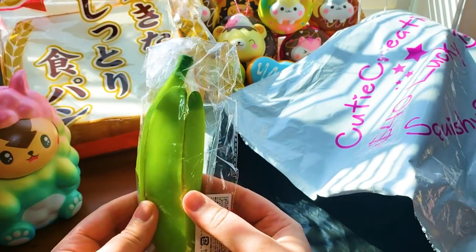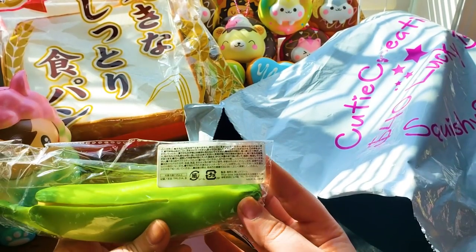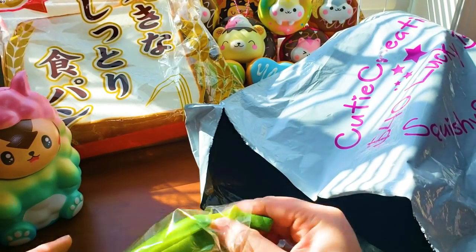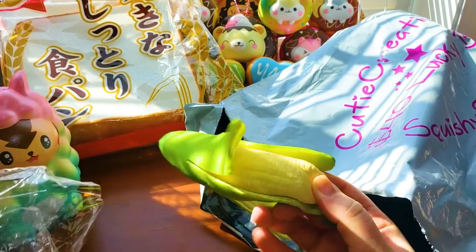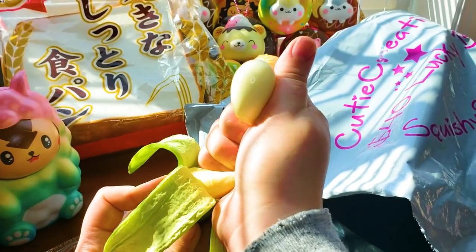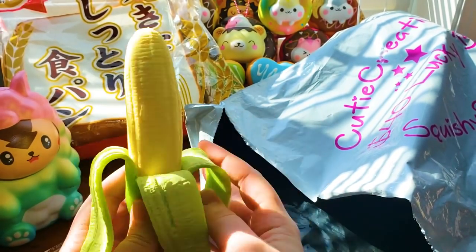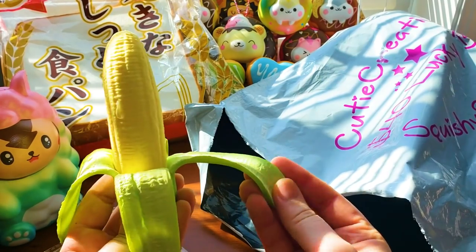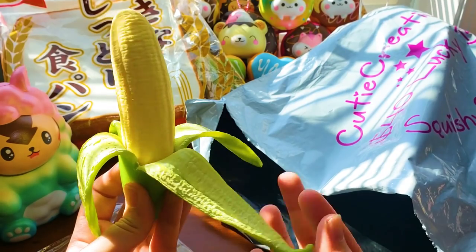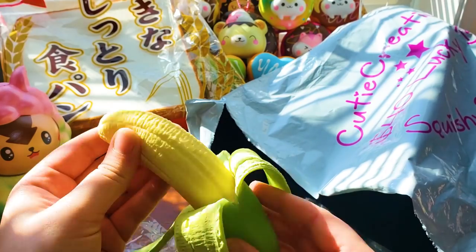I've seen a lot of people getting them — they are banana squeeze toys. It should have a flower-like filling. I started out actually collecting squeeze toys before I collected squishies, so it's kind of interesting to see. It's amazing how realistic they made it. It feels almost powdery, but it's stretchy and has some kind of weird filling in it.